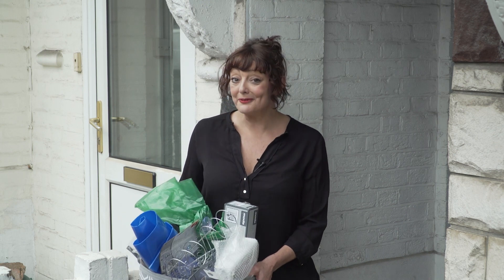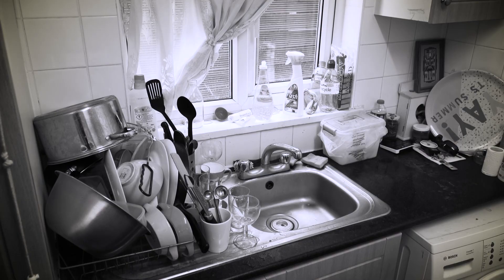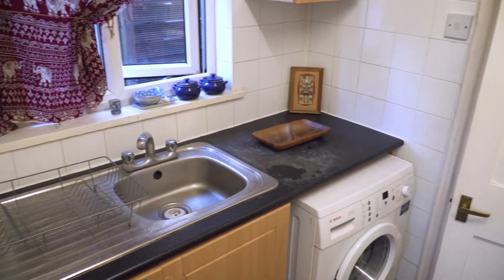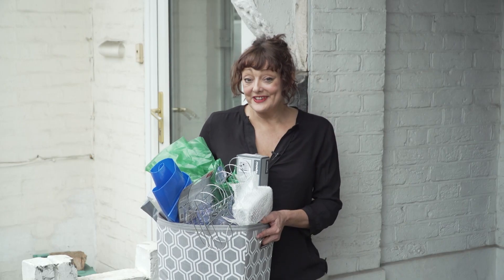Then we went on to do her kitchen — lots of those kitchen drawers, messy untidy little pockets. So we sorted all of those out and created a really good kitchen where Larissa can find everything, because everything has a place. Let's see if Larissa's ready to start on that bathroom.